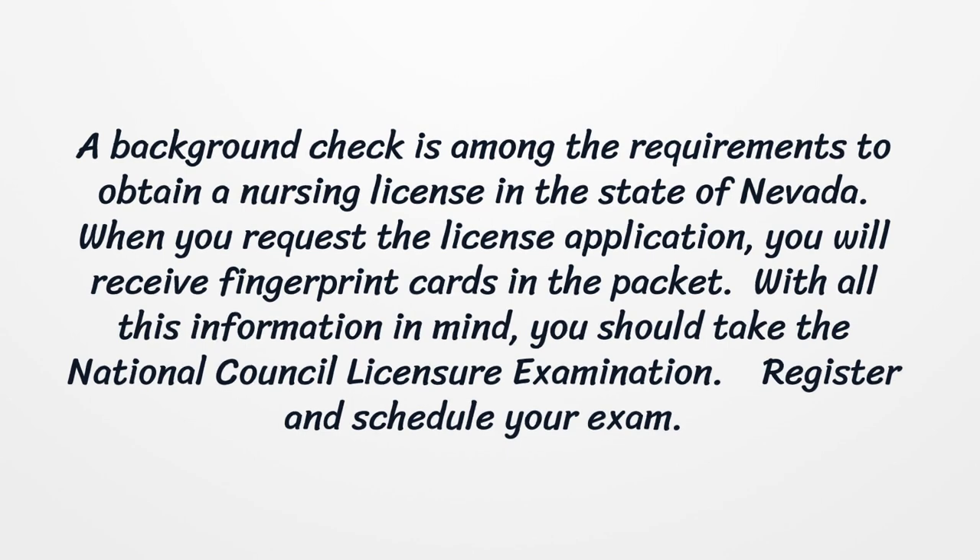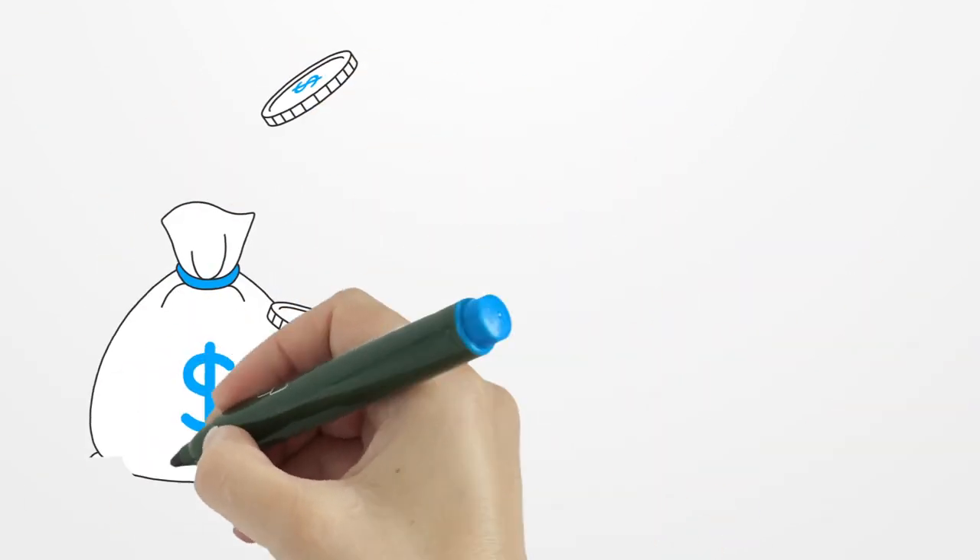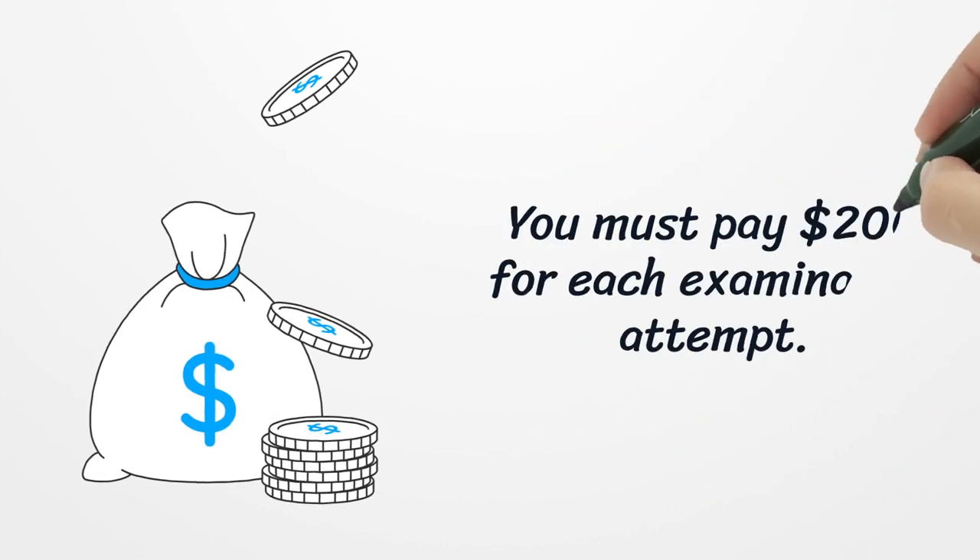With all this information in mind, you should take the National Council Licensure Examination. Register and schedule your exam. You must pay $200 for each examination attempt.